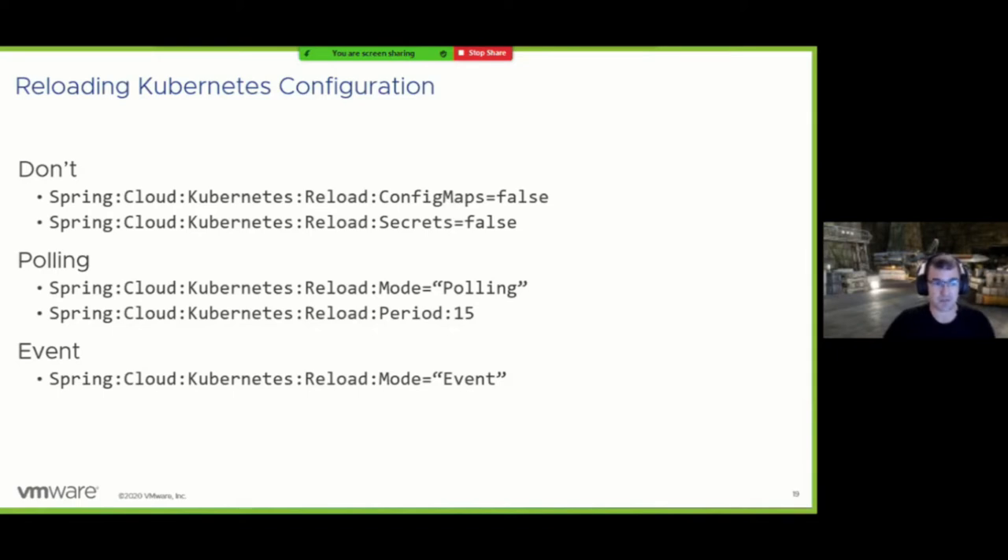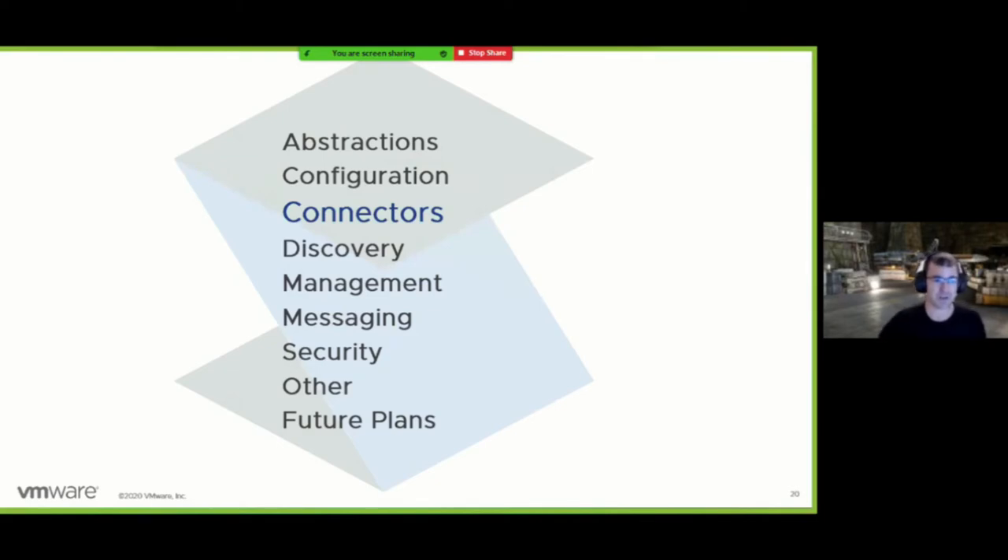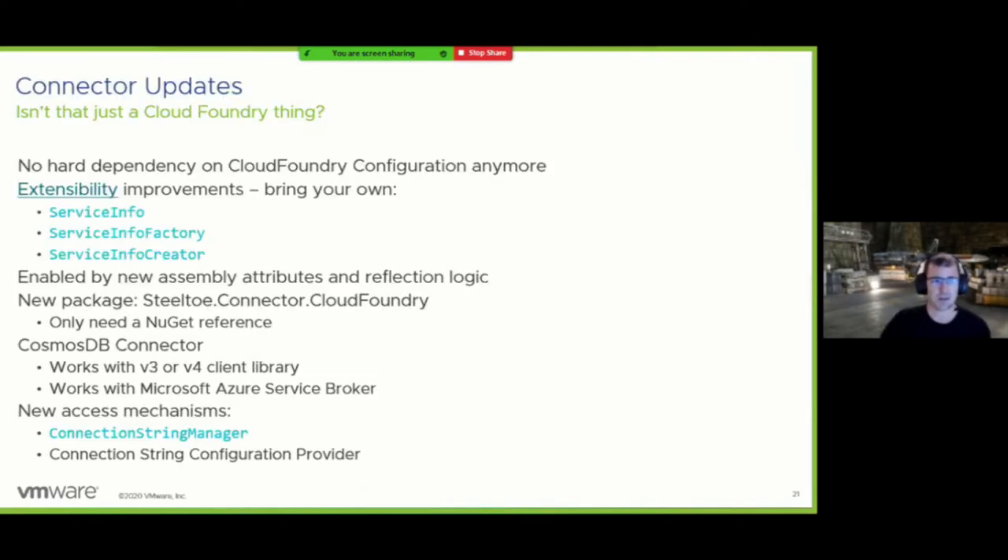Which reload method should you use? It depends on your environment. Event-based is great for local development where you want real-time configuration updates and aren't concerned about open sockets. That's about it for configuration — check our documentation for much more detail. Connectors historically have been pretty Cloud Foundry or Tanzu specific, being most useful where you have VCAP services.